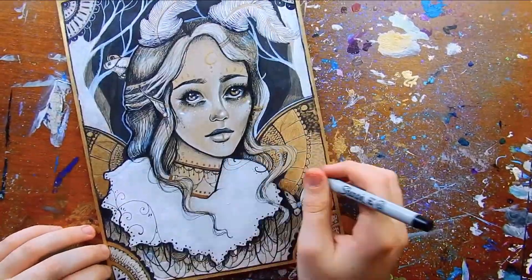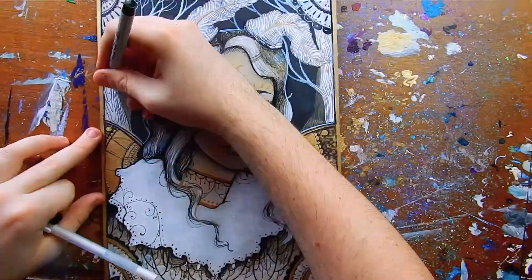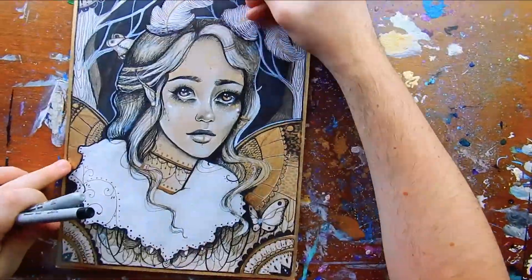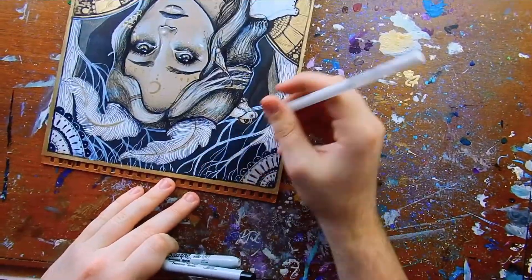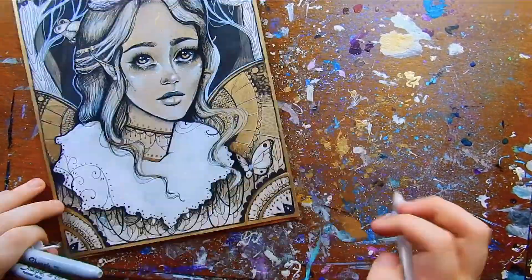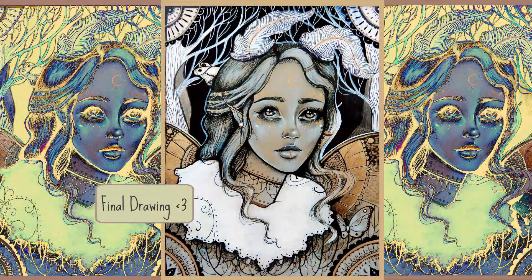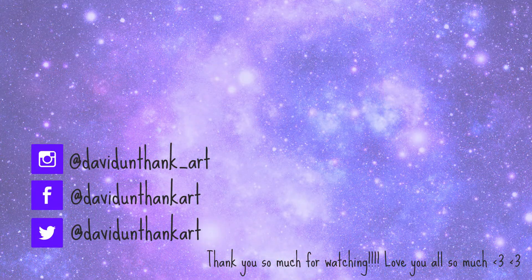Speaking of suggestions, one of you amazing people commented on my Aurora speedpaint and asked if I'd heard of Curly, who's an Estonian singer. Oh my god, I am freaking obsessed with her music. She's outstanding. If you guys haven't heard of her, I totally recommend her, especially if you're into alternative indie fantasy-sounding music. Her music videos are amazing and her music is amazing. So thank you so much for recommending her — you guys have amazing ideas and awesome feedback.